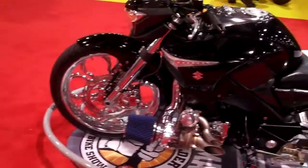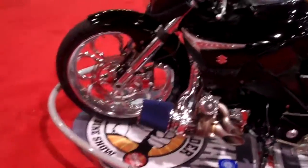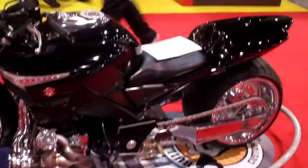21-inch front wheel — because of clearances with the big wheel, the radiator's been relocated in the tail.